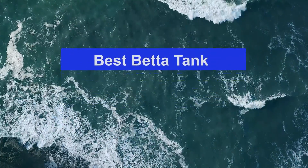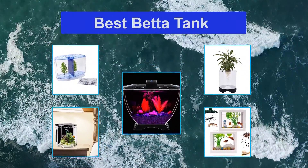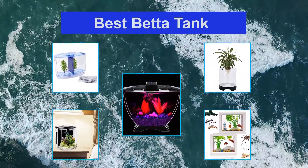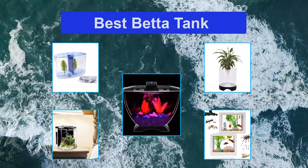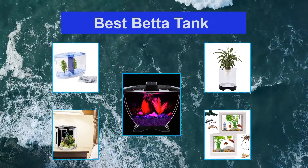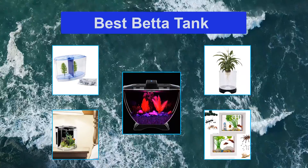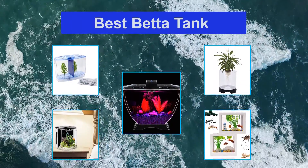Top 5 Best Betta Tanks. Bettas are bright, colorful fish which are easy to care for and make perfect beginner fish. The majority of people assume that bettas like to live in small enclosed spaces such as vases and bowls, however you'll find they thrive in larger tanks. Most people keep them alone due to their sometimes aggressive nature, and so this is another reason small tanks are often preferred.